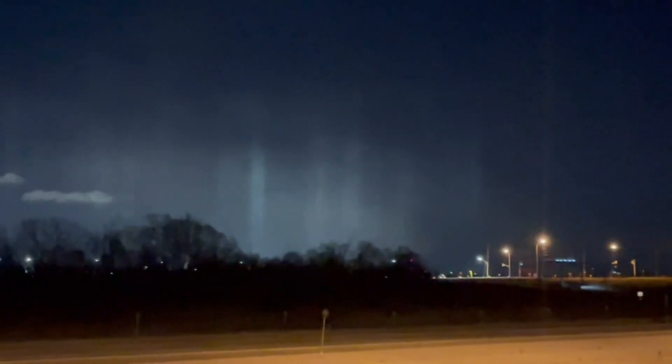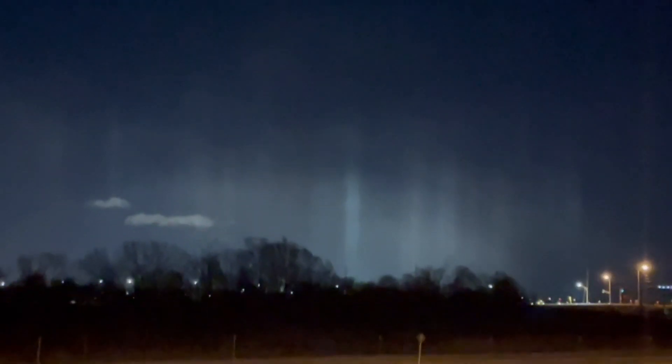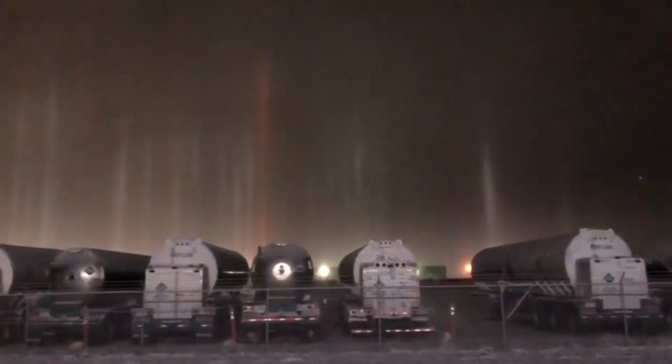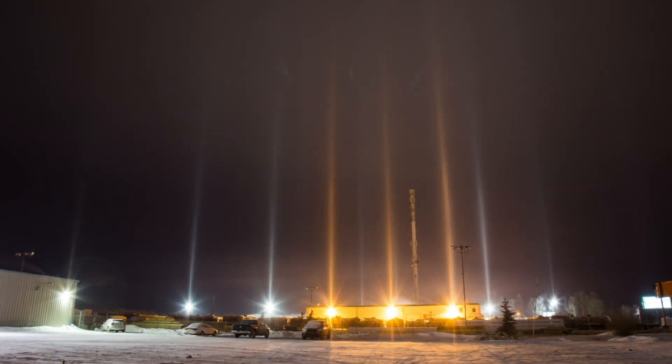I don't know if it's because it's so cold or what, but it's wild. It absolutely is from the cold. Light pillars will make their appearance on cold and calm nights when ice crystals are able to form closer to the ground rather than higher up in the atmosphere.